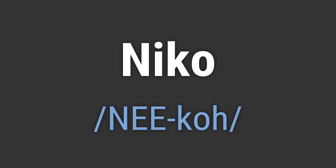It's pronounced as Niko. To pronounce it correctly, emphasize the first syllable N-E-E and then the second syllable Ko.